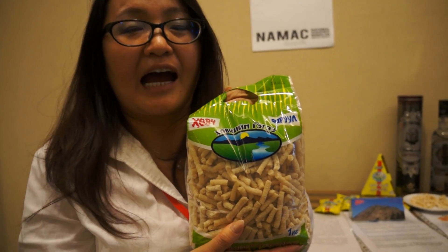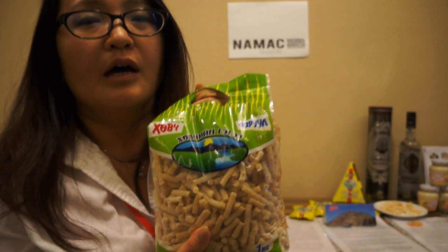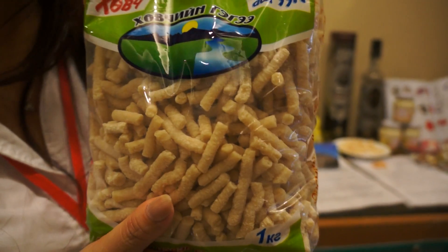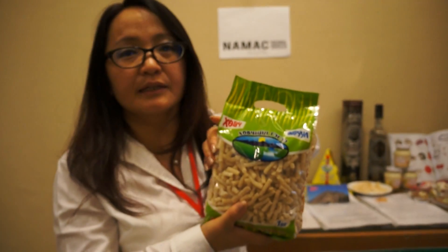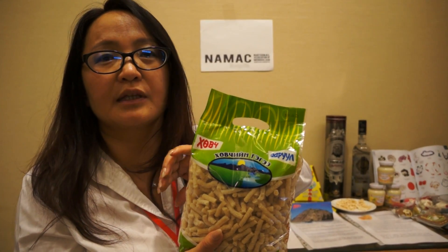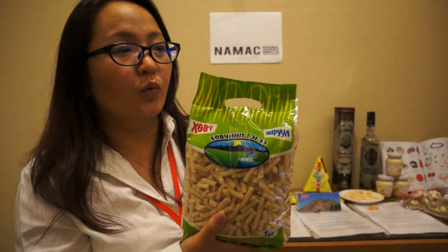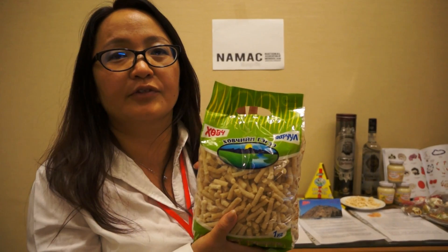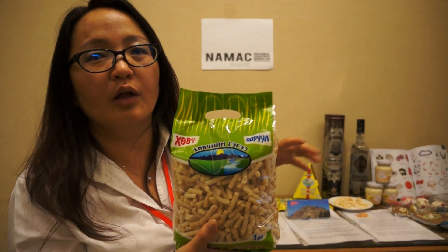We call it Arut. It's a dried curd. In every family in Mongolia, they produce it in their home. It's made from milk and sugar, and it's very useful to keep milk for whole years. So in the summer and in the autumn, we can produce many kinds of dairy products and eat them throughout the whole year.